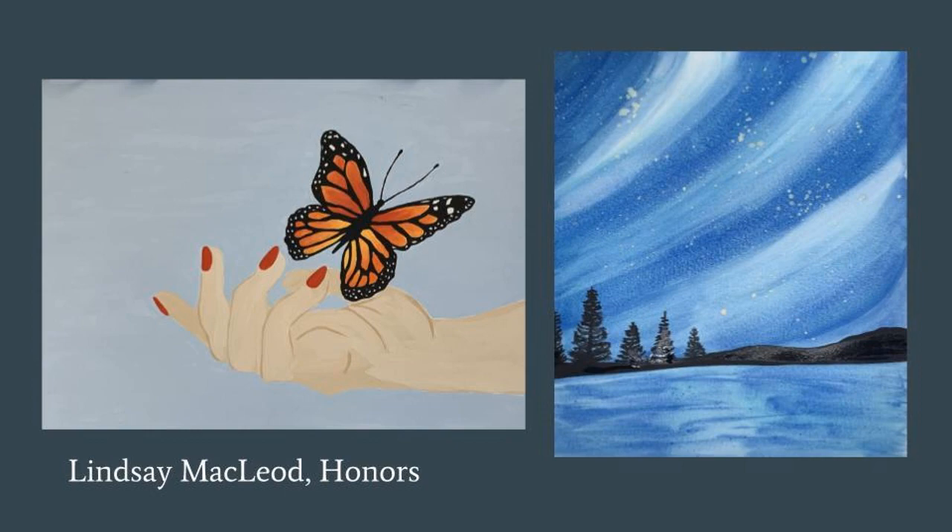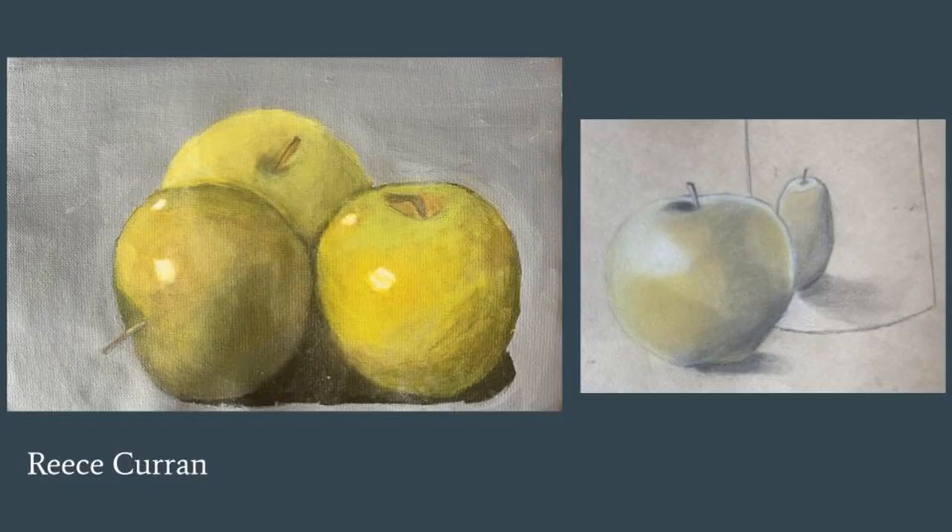The piece on the left is an example of Lindsay's honors work, and then some more underpaintings. Really proud of how these students have created some beautiful work despite the circumstances of this semester.